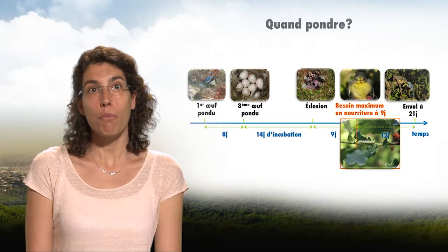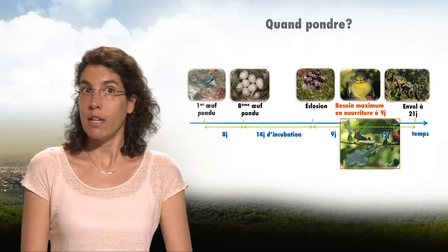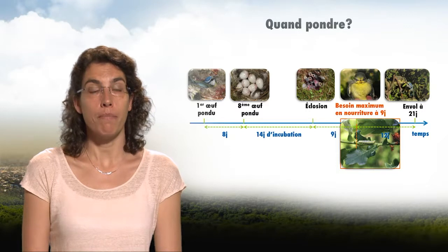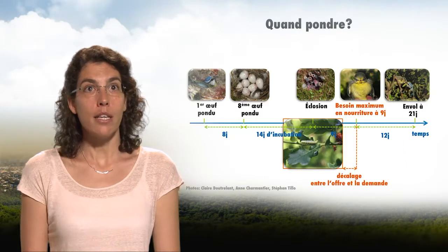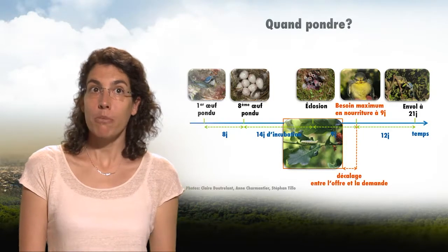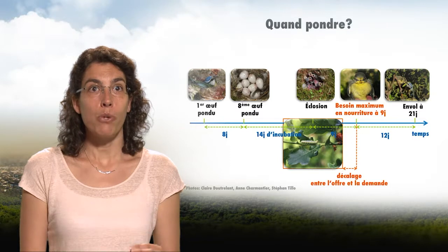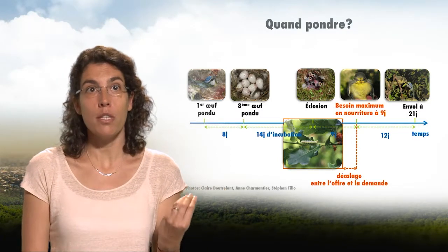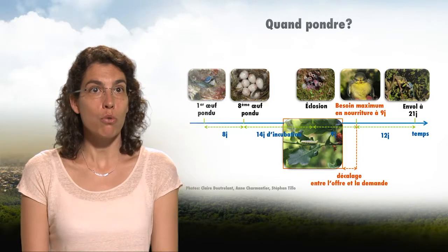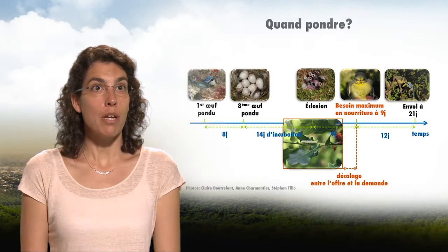Along evolution, tits have managed to adjust their reproduction to the phenology of caterpillars, which is the main food for their chicks. However, global warming means that the abundance of caterpillars comes much earlier, creating a shift between the abundance of caterpillars and the needs of the tits. The tits need to change their reproductive dates, and this can have dramatic consequences for the bird population.